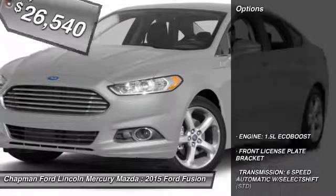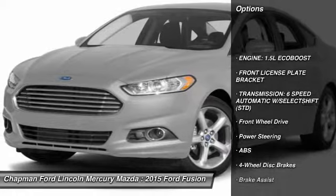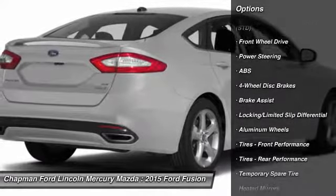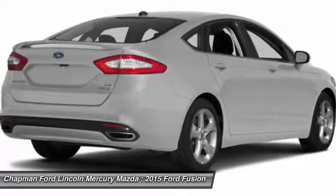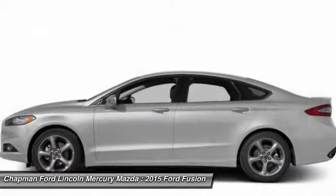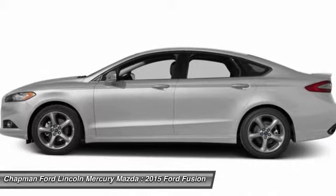Here are some of this vehicle's great options: power passenger seat, anti-lock braking system, steering wheel audio controls, traction control, air conditioning, adjustable steering wheel, power steering, cruise control, keyless entry, aluminum wheels.